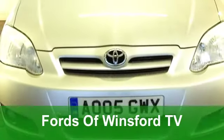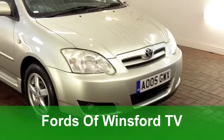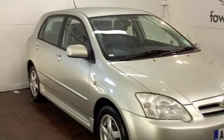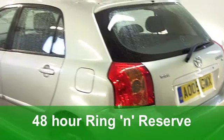Well, with so many cars to choose from at FOW right now, you might be a bit spoilt for choice. But if you've got, say, around £5,000 to spend, and you're looking for something which is really reliable and good-looking, how about this Corolla from Toyota?